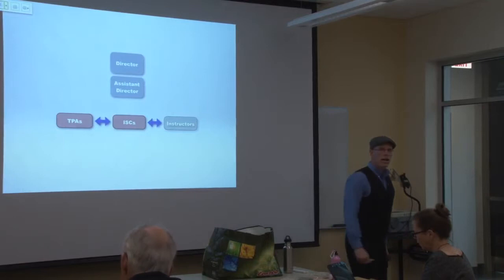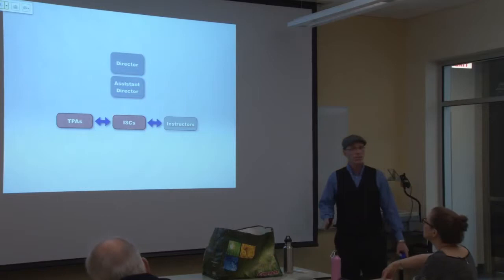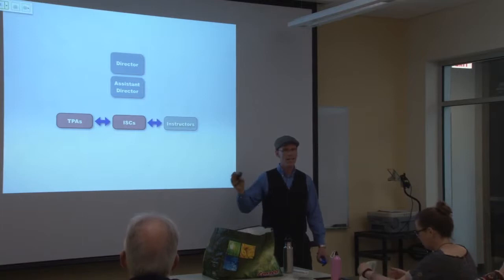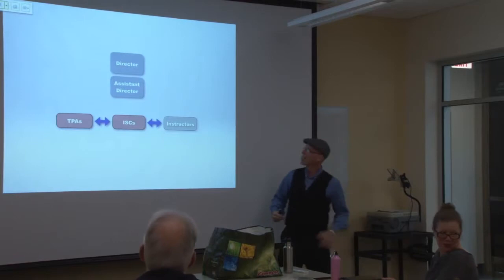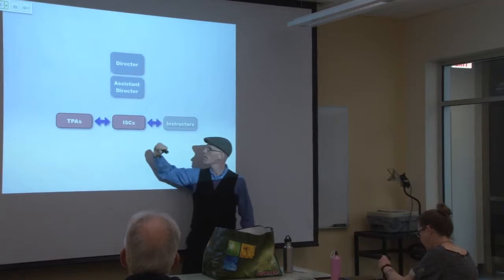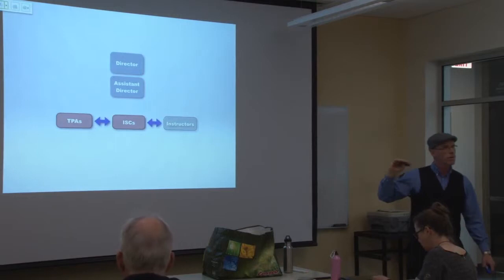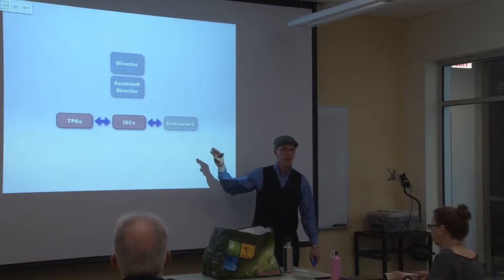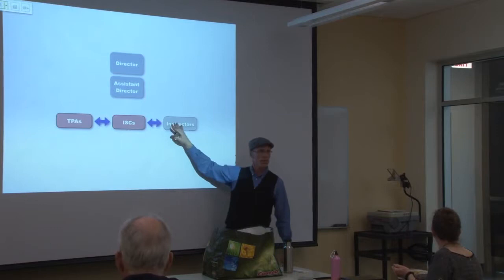This year we have in excess of 15,000 students coming through our program. Next year the projected numbers are 16,000. A lot of these courses require written work, so you need a small army of able-bodied, keen minds. In our department we have the director Ann Fannin, the assistant director, teaching and program assistants, ISCs — instructional support coordinators — and instructors, who are generally faculty members throughout the university who wrote the course.